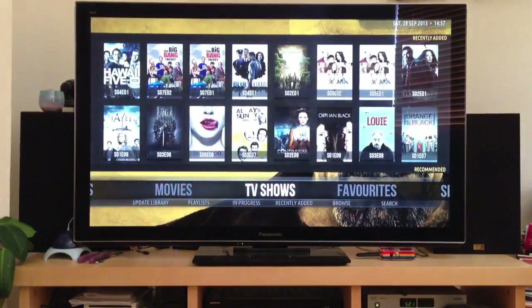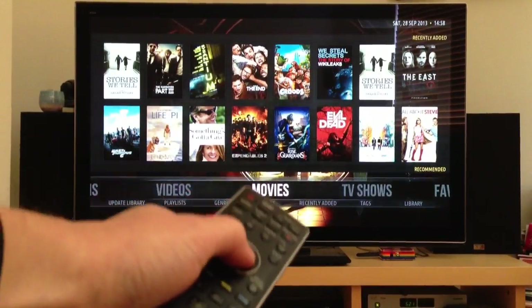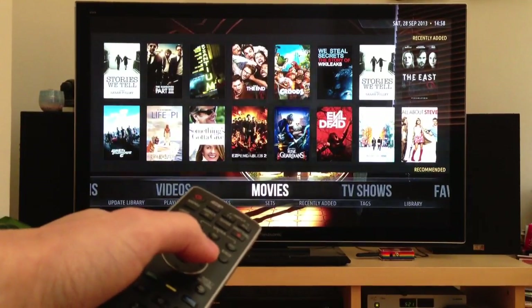One thing that used to be quite slow is going in and out of the libraries. This setup has 1400 movies — quite a big collection — and it can be a bit slow going into and out of movies. But this has improved, and it now takes about three seconds.